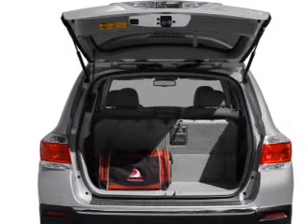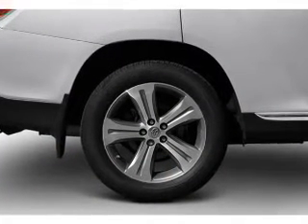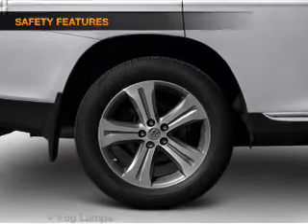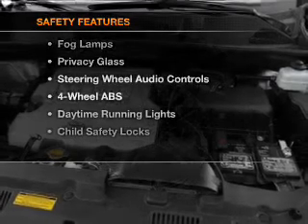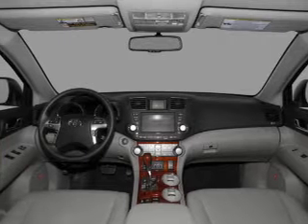Indulge in the comfort of heated seats and tailor the temperature to your preference and your passengers. Let the outside in with a built-in sunroof. If safety is a high priority, rest assured knowing that top safety components are included: stability control and daytime running lights.